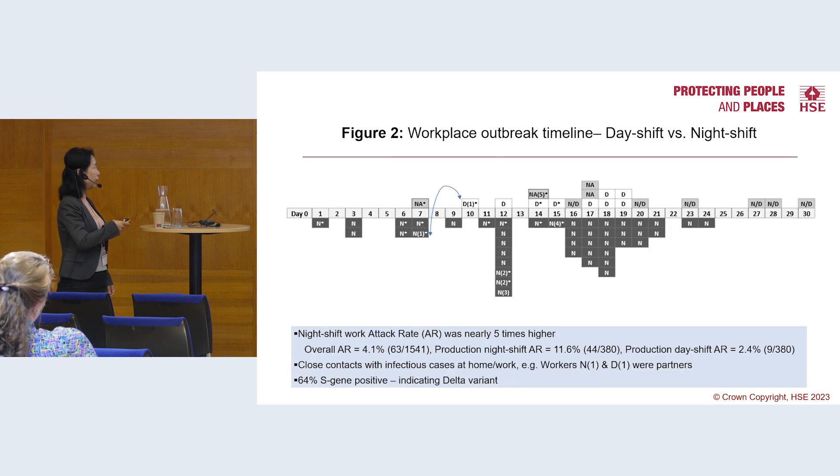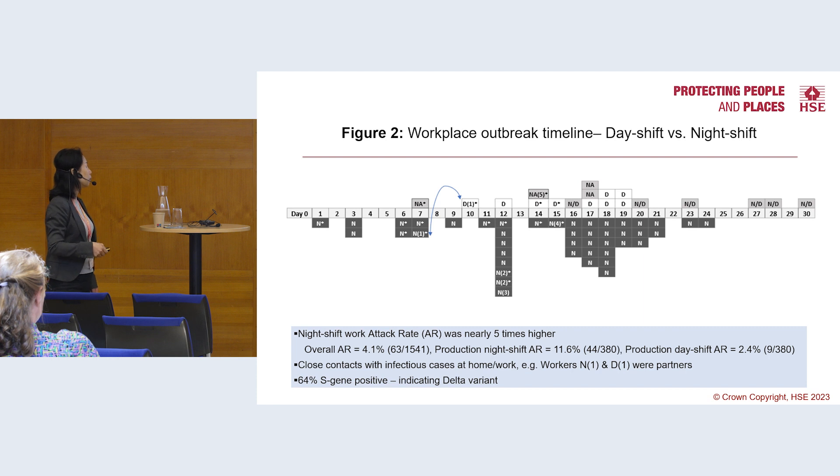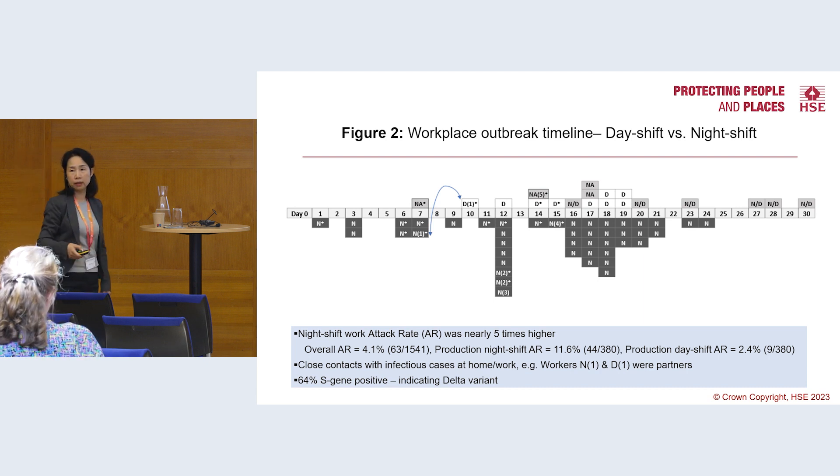We used the company data to look at the number of infectious cases over the one-month outbreak period. Night shift workers' infectious cases and day shift workers' infectious cases are shown separately, and the night shift workers' attack rate is nearly 5% higher than the day shift workers'. We identified that worker D1 was the first confirmed case among day shift workers, and this worker had a partner diagnosed with COVID-19 three days earlier who worked on the night shift, indicating potential transmission. We also identified night shift workers who had close contact with infectious cases at home. Based on genetic testing, 64% of cases were identified as the Delta variant.